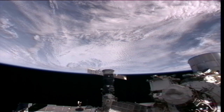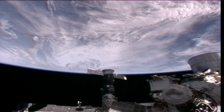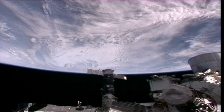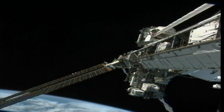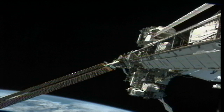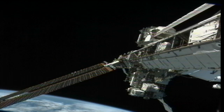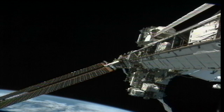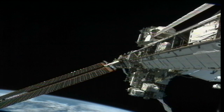Ivanishin got some exercise time on the ARED and Tevis devices — the Tevis being one of the treadmills onboard the station — before doing some routine replacement work on the Russian toilet system. He'll then take a few hours to continue transferring items from the crew's Soyuz vehicle, the TMA-22, and then checking out everything in the station's inventory management system.